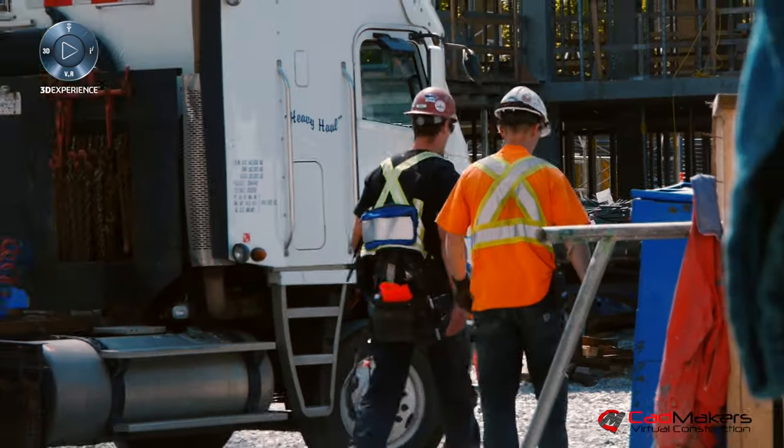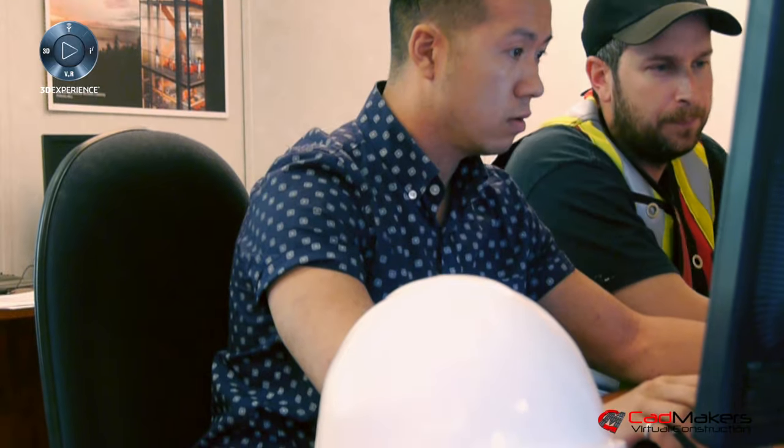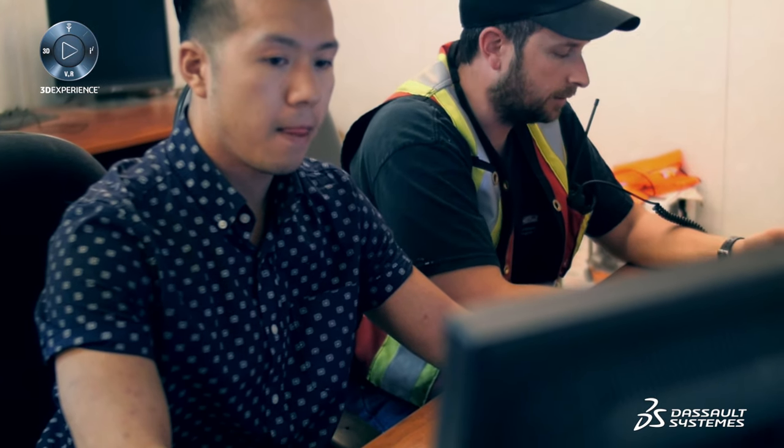The problem that we try to solve is getting multiple stakeholders, multiple technology platforms — 2D, 3D, and advancements in all those areas — to come together in one place, and to be able to identify constructability challenges ahead of live construction, so that you can put in actionable plans and solve those problems prior to having people on site.